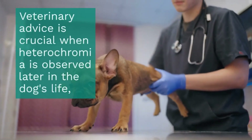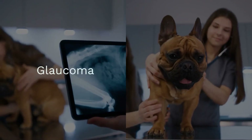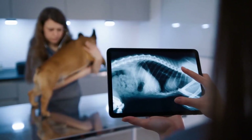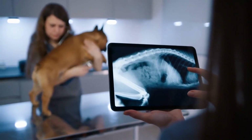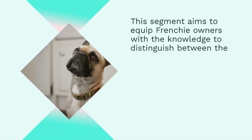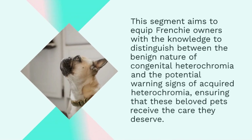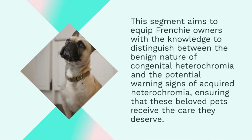Veterinary advice is crucial when heterochromia is observed later in the dog's life, as it could be linked to issues like glaucoma or uveitis. Understanding the underlying causes of acquired heterochromia can help in early diagnosis and treatment, thereby ensuring the health and well-being of your pet. This segment aims to equip Frenchie owners with the knowledge to distinguish between the benign nature of congenital heterochromia and the potential warning signs of acquired heterochromia.